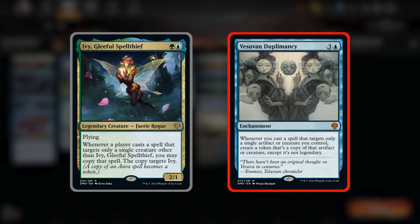The other card is Vesuvan Duplomancy. We're only playing two copies of this enchantment and it's the only spell that costs more than two mana in our deck. But for four mana, it says whenever you cast a spell that targets only a single artifact or creature you control, create a token that's a copy of that artifact or creature, except it's not legendary. So this is a backup wincon if Ivy dies or we don't draw one. This card uses the same spells throughout the deck as Ivy, so it's a decent inclusion.